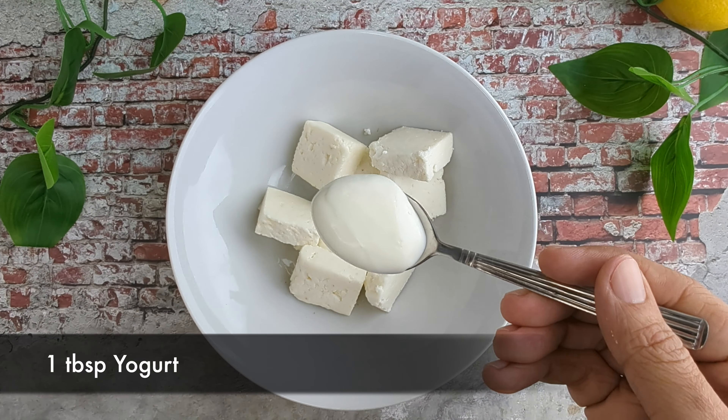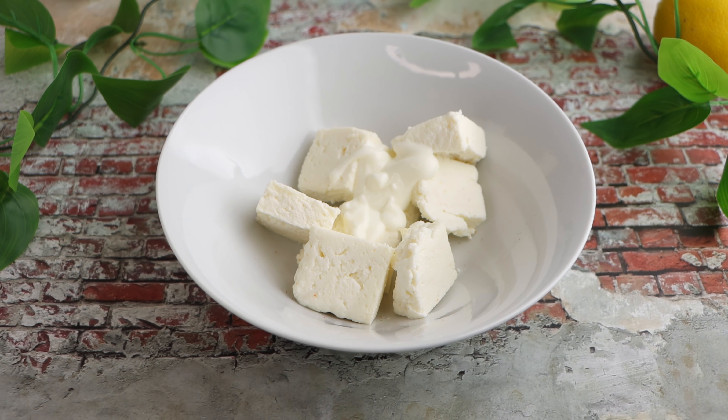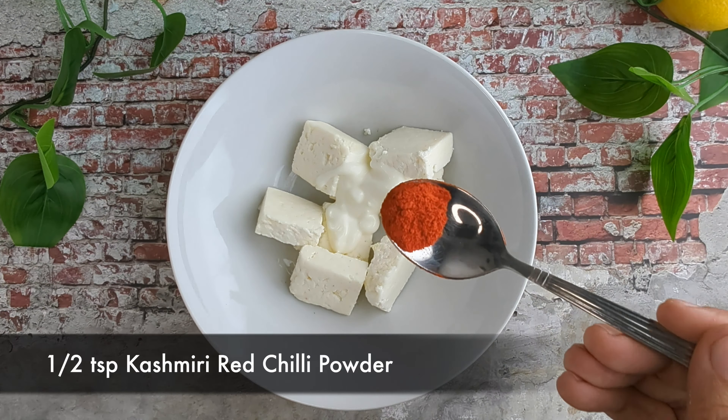I am taking bite-sized pieces of paneer, or Indian cottage cheese, and will be marinating them in a mixture of yogurt and spices. I am using a low-fat paneer which has 22 grams of protein per 100 grams and only 8 grams of fat. We will marinate the paneer with 1 tablespoon of yogurt, then add half teaspoon of Kashmiri lal mirch powder for red color, and half teaspoon of degi lal mirch powder or red chili powder to make it spicy.